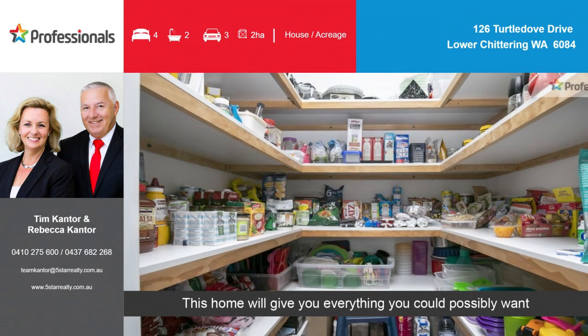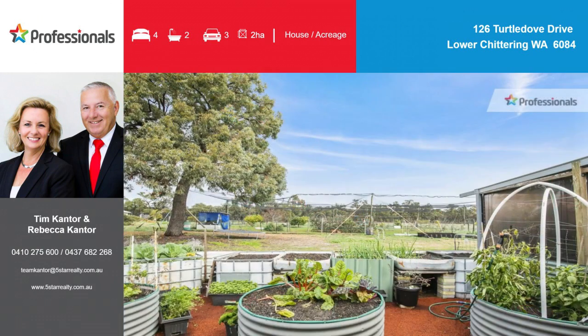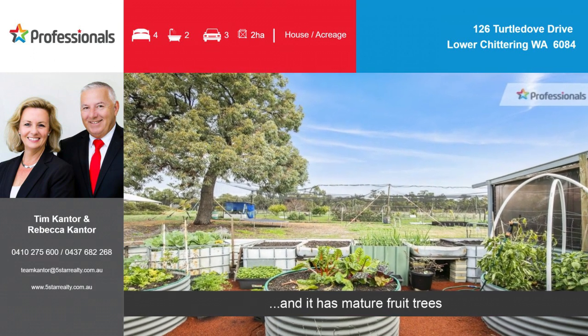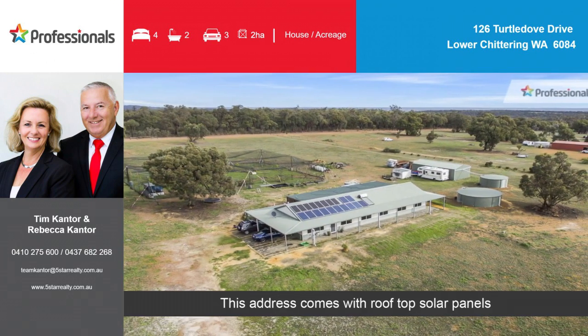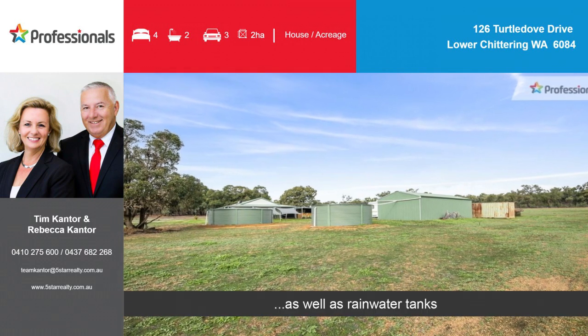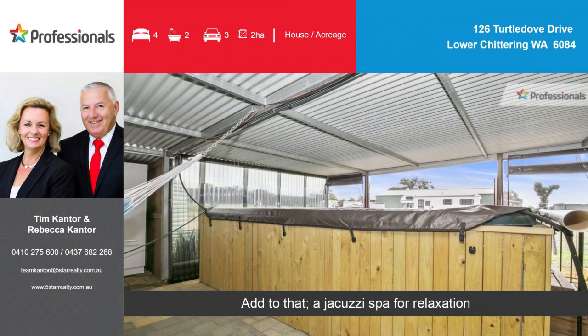This home will give you everything you could possibly want, and it has mature fruit trees. This address comes with rooftop solar panels as well as rainwater tanks. Add to that a jacuzzi spa for relaxation.